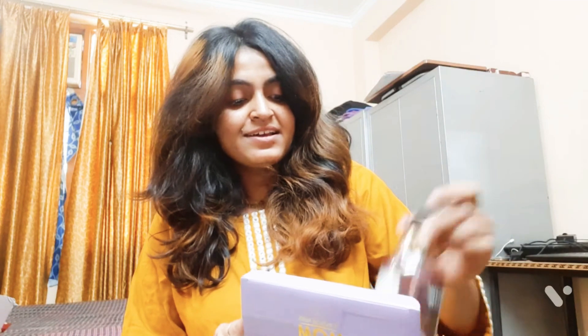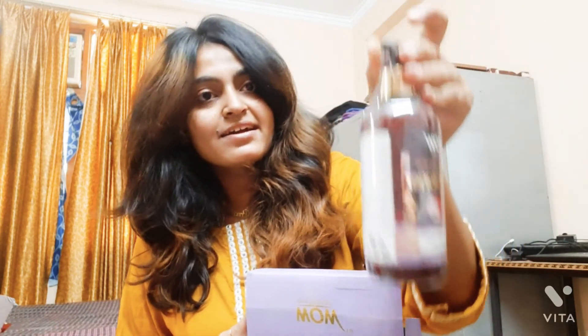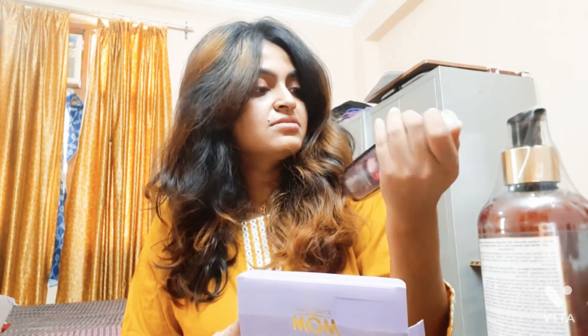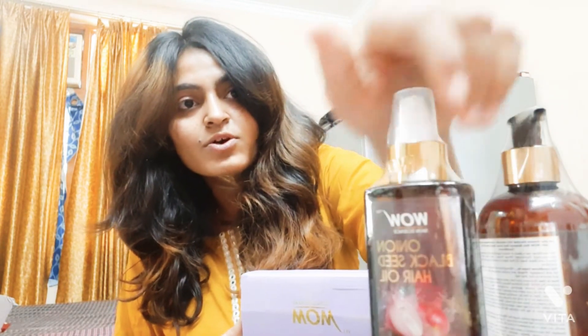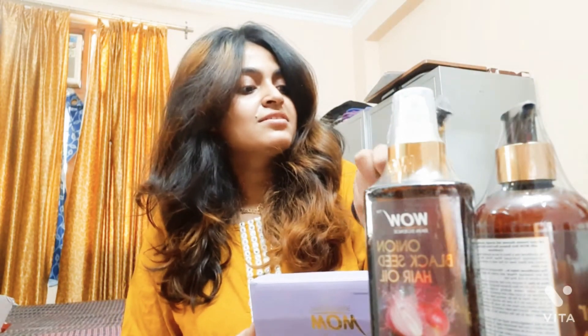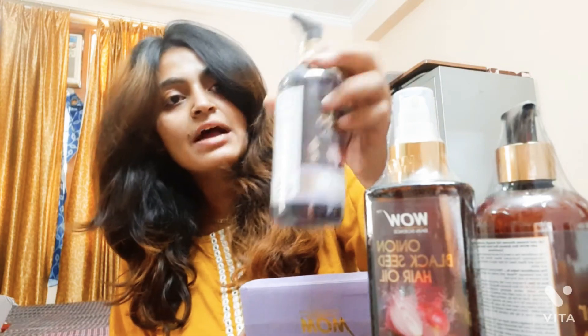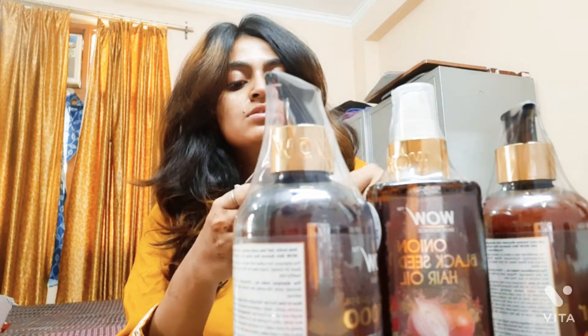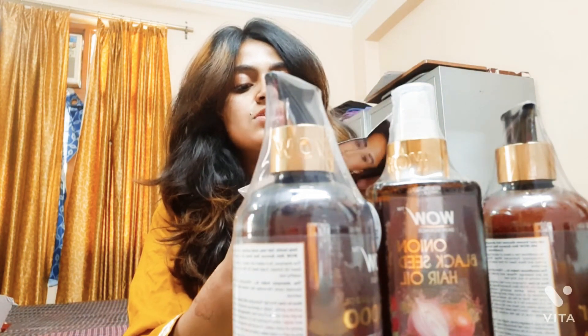Just look at the packaging! This is the hair conditioner, and this is the hair oil — the packaging is so good, I'm loving it. And this is the shampoo. They have also included an instruction manual with the kit.